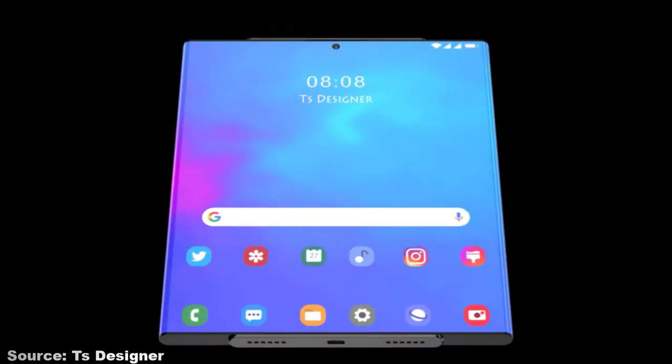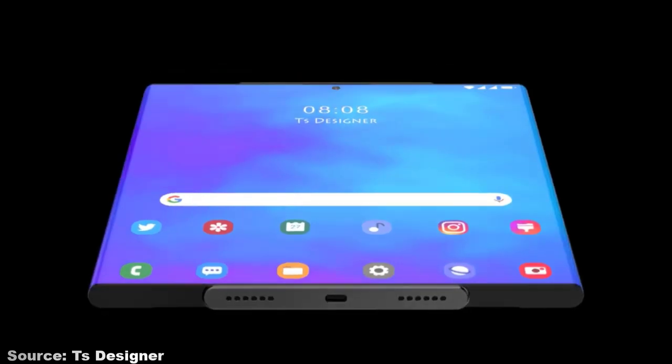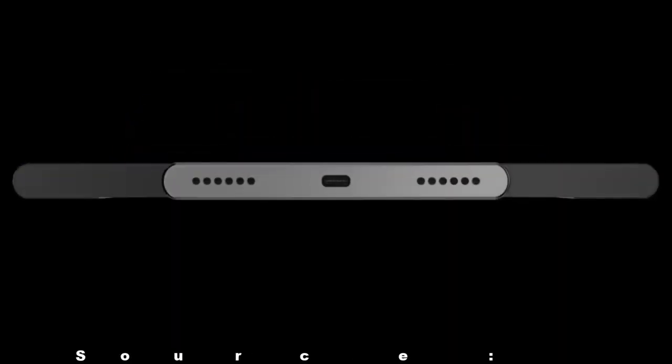Hi guys, the new Samsung Z Rollable leaks, rumors, specs, camera, and release date is here.